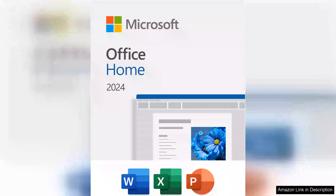Microsoft Office Home 2024 is a commendable offering for users seeking a reliable suite of classic applications. With its familiar interface and powerful features, it retains the essence of what has made Microsoft Office an industry standard for productivity.